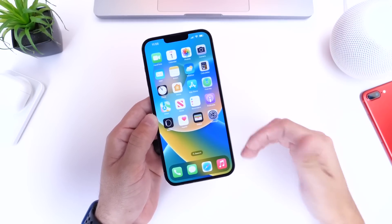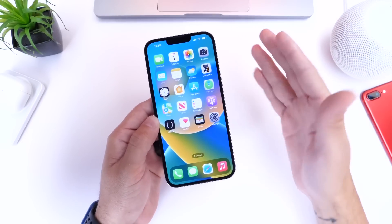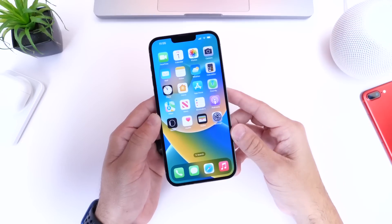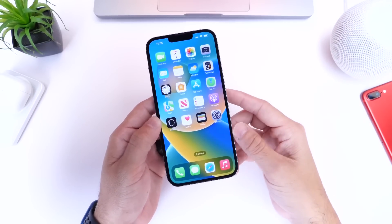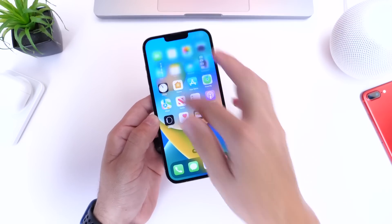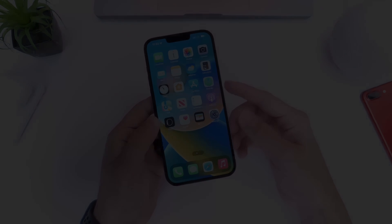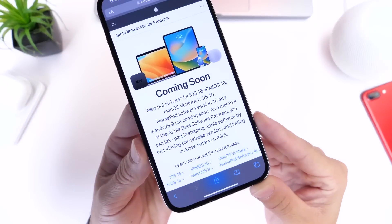In terms of updating to public beta 1, that's entirely up to you. I never recommend installing beta software on your primary device, but if you do decide to update to iOS 16 public beta to try out new features like the lock screen changes and all the great stuff that comes with iOS 16, let me show you how to do that. Links will be in the description below.